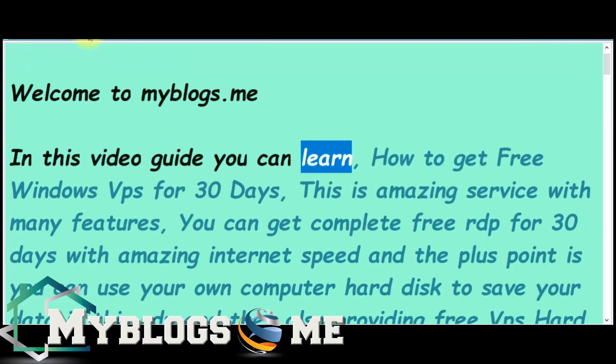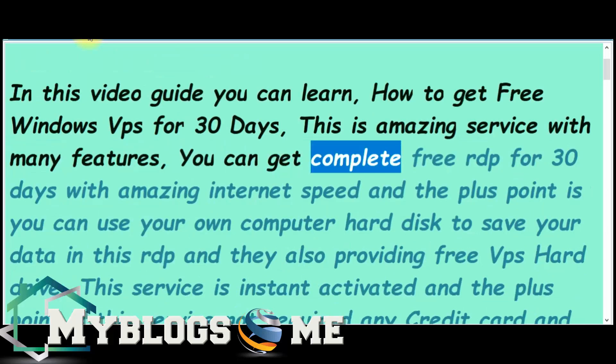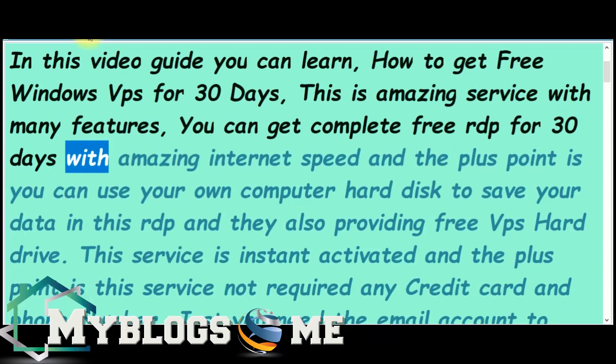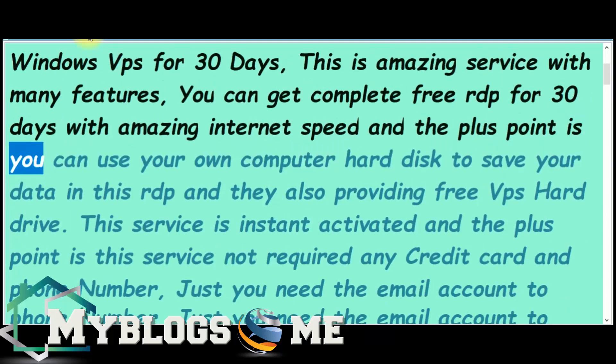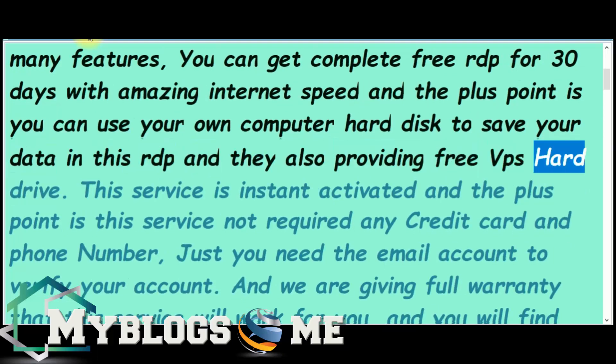In this video guide you can learn how to get free Windows VPS for 30 days. This is an amazing service with many features. You can get a completely free RDP for 30 days with amazing internet speed, and the plus point is you can use your own computer hard disk to save your data in this RDP. They are also providing a free VPS hard drive.